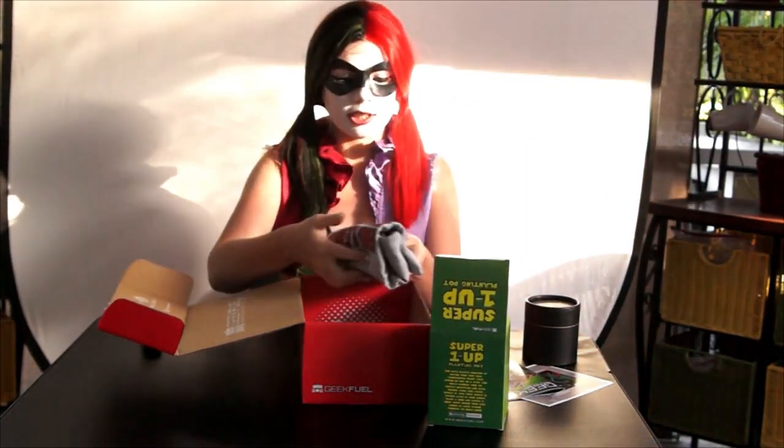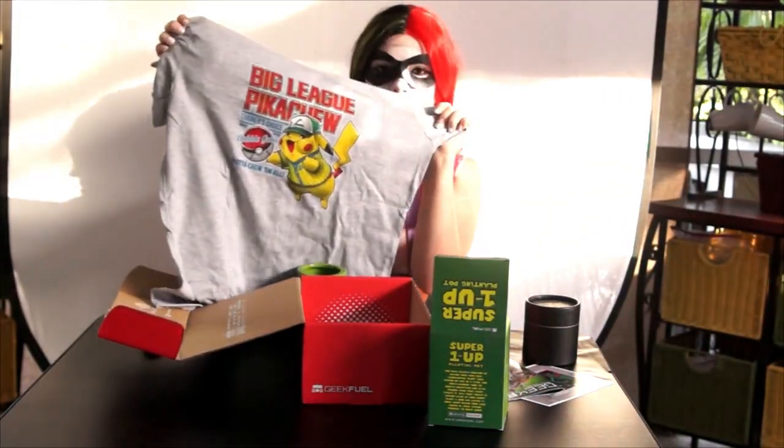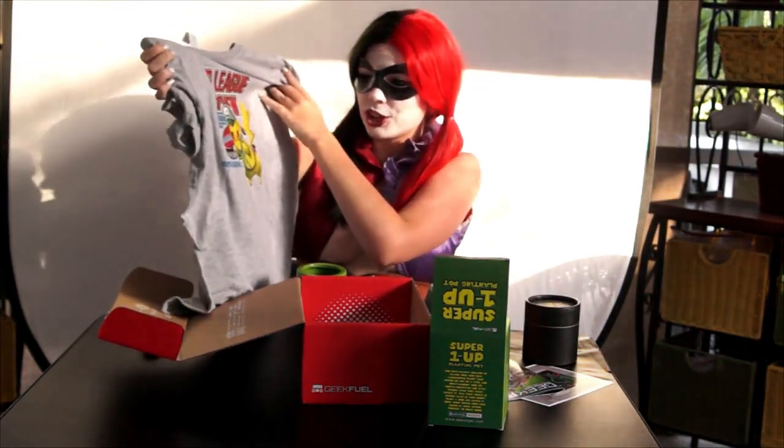It looks like here we have the t-shirt. Oh my God, that is adorable. It says Big Leaf Pikachu on it. I think this is my favorite shirt that I've gotten from these boxes so far. I'll be upfront and say I don't know a lot about Pokemon, and Pikachu is like one of the only ones I know, so I'm really glad he's on this shirt. I'm going to be wearing this and people are going to ask me about Pokemon and I'm going to be like, sorry.